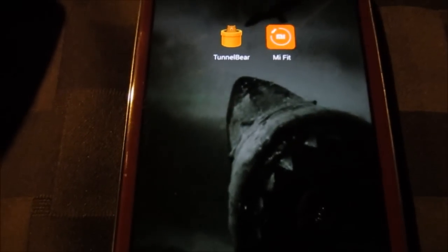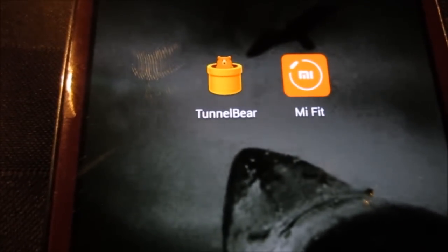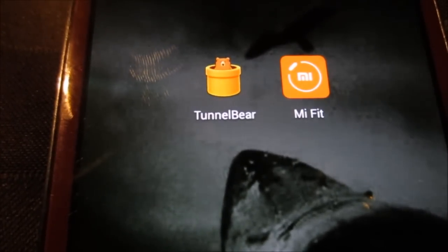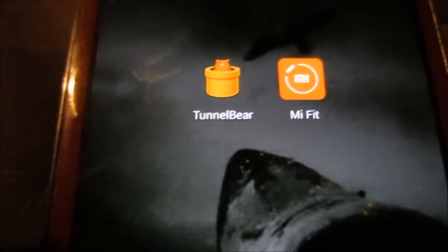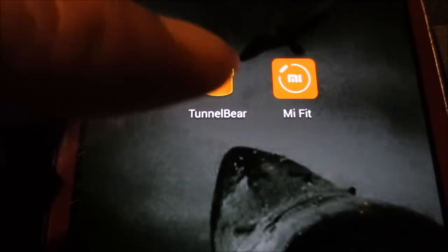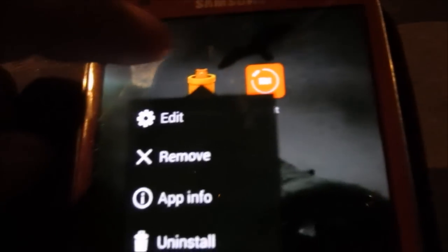You need something called TunnelBear. It's a VPN service and it's free. You can download it from the app store. Sorry about the video not focusing, but there it is — TunnelBear. That's what you need. You open it and you create a free account.